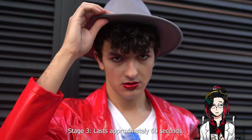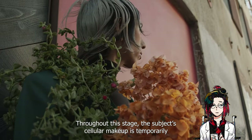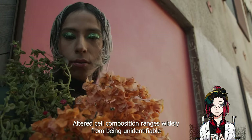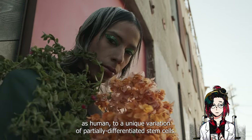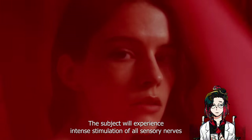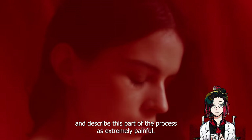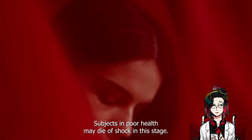Stage 3 lasts approximately 60 seconds. Throughout this stage, the subject's cellular makeup is temporarily transformed. Altered cell compositions range widely, from being unidentifiable as human to a unique variation of partially differentiated stem cells. The subject will experience intense stimulation of all sensory nerves during the final 20 seconds of this stage, and describe this part of the process as extremely painful. Subjects in poor health may die of shock in this stage.